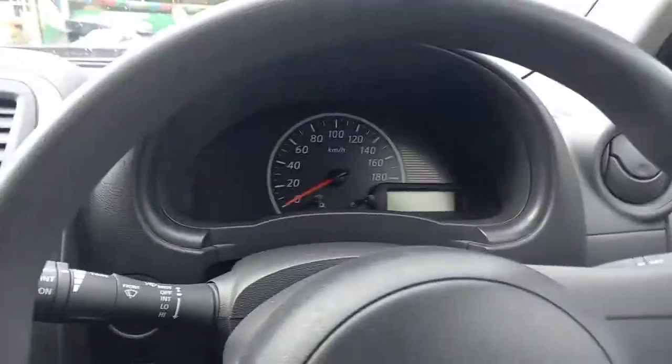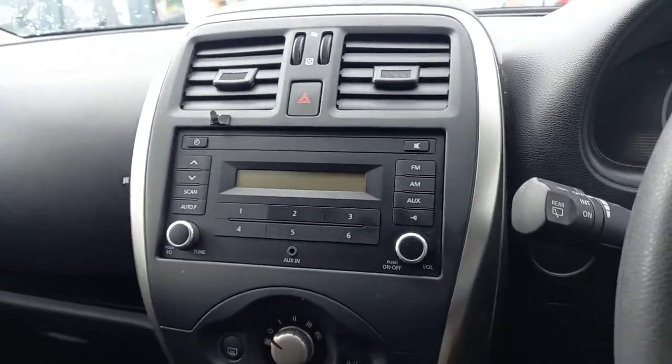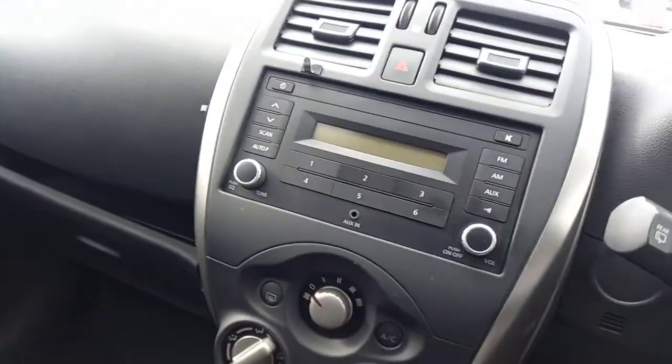The interior's in fantastic condition all the way around. It's just been fully serviced and complied. I'm more than happy to show you the compliance sheet — it gives you a good clean bill of health. If you're shopping around elsewhere, make sure you have a look at those because it shows you if the car's had any problems when it came in.